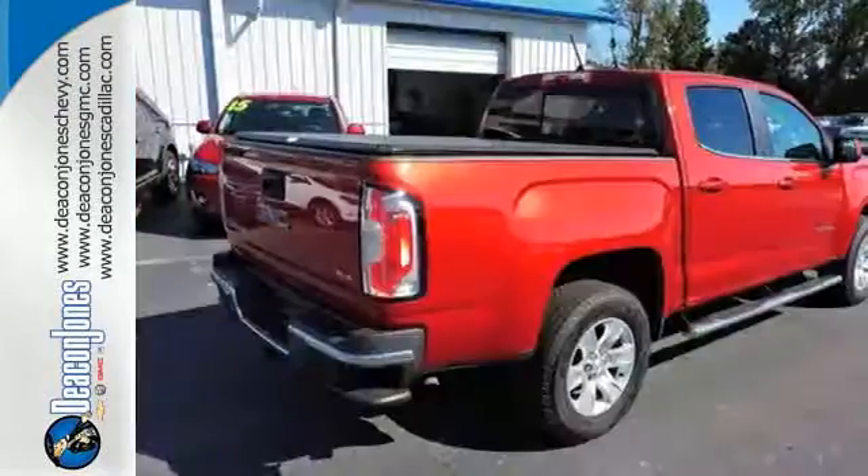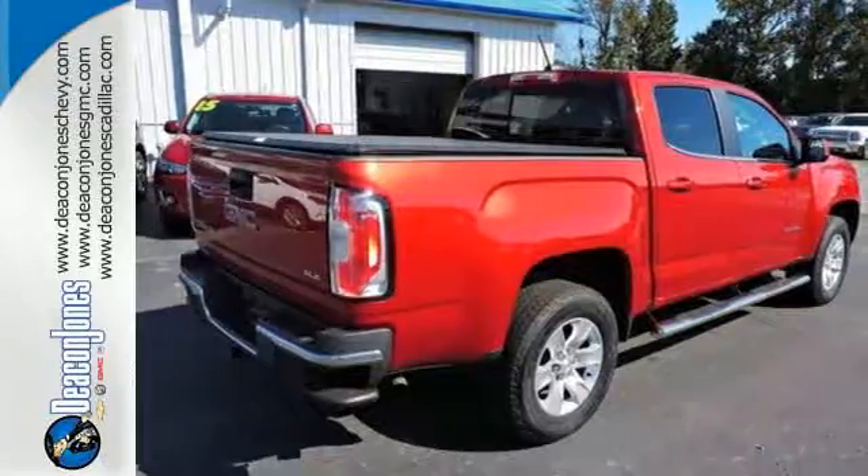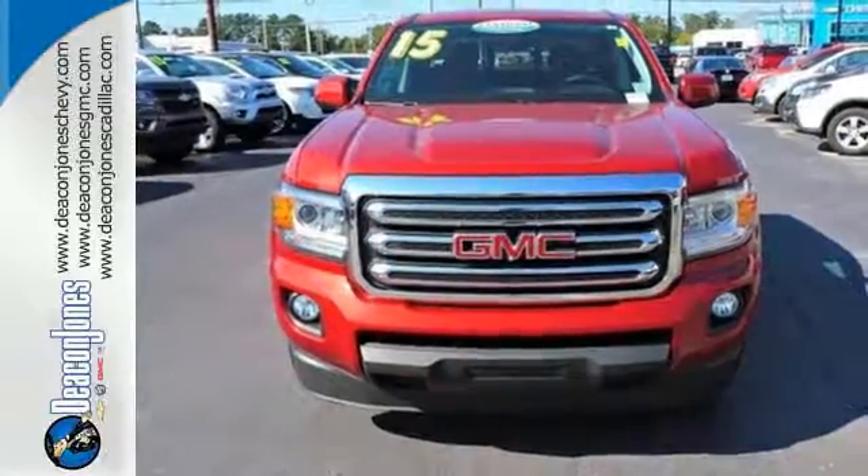Stabilitrack and Duralife 4-wheel anti-lock brakes. Put it to work for you today and see why it's a standout. Put this Canyon to work today.